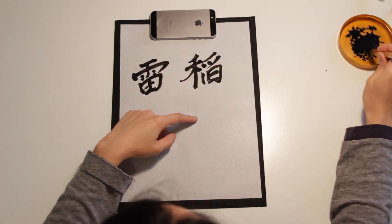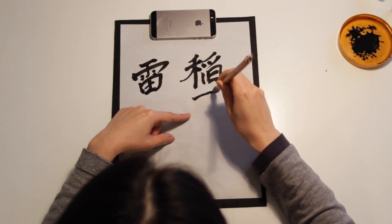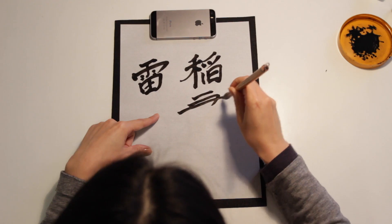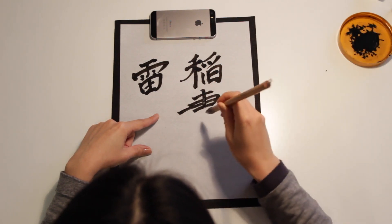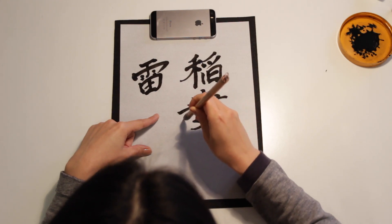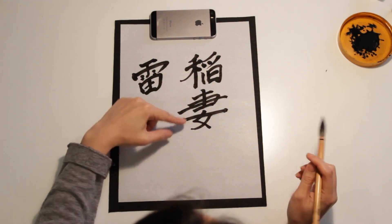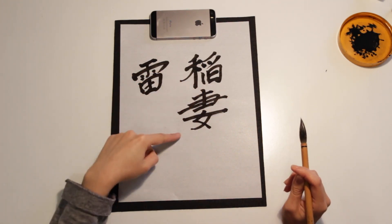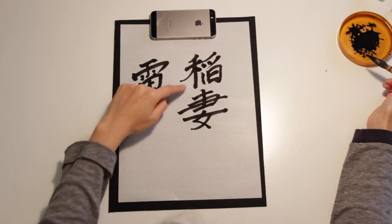Tsuma means wife. I don't know why it's Inazuma, but anyway. So 1, 2, 3, 4, 5, 6, 7, 8. Inazuma. This Tsuma character — the bottom part is women, because Tsuma means wife. I think Kaminari is thunder and Inazuma is lightning.